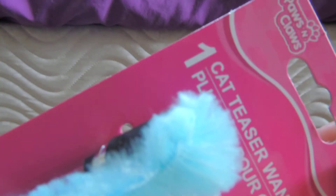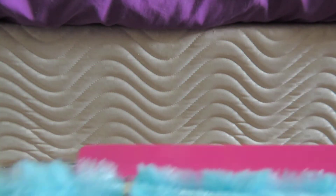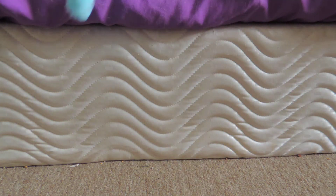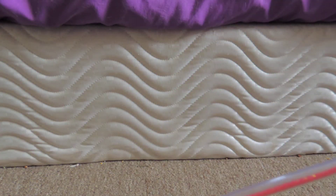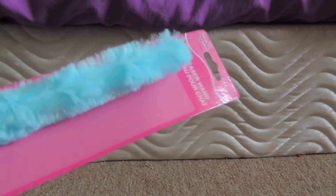I got a cat teaser wand. He doesn't play very much anymore — he's pretty old — but he likes to swat at my chargers and stuff, so I got this to see if he would play with it. It was a dollar.